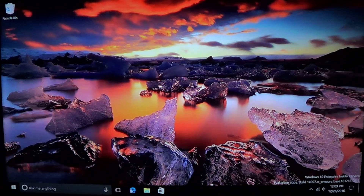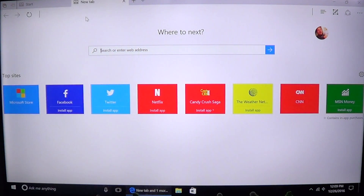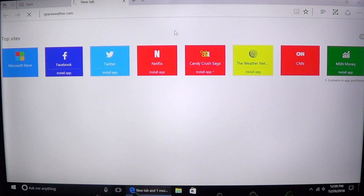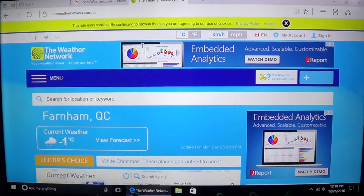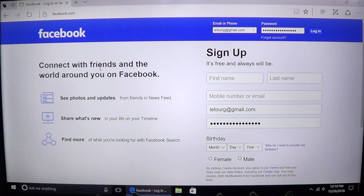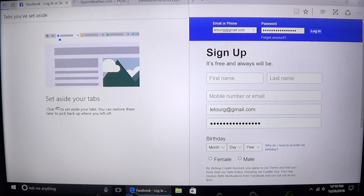There's an interesting new feature in Microsoft Edge — new icons on the upper left corner. I'll open a couple of tabs, for example space weather and the weather network. If I want to start a new browsing session but save my current tabs, I click this new icon on the left side and the tabs are 'set aside.' I can browse freely, then click again and my tabs are still there — I can get them back open. Pretty cool.